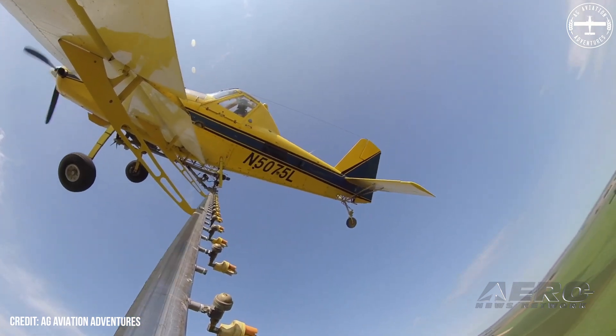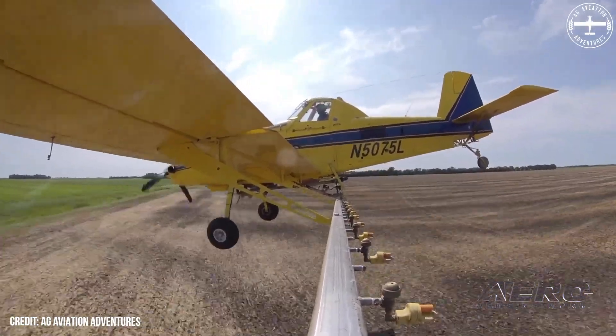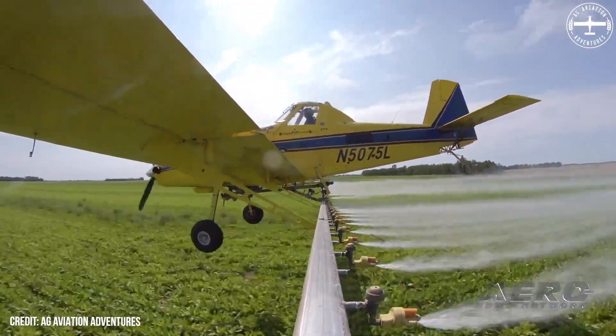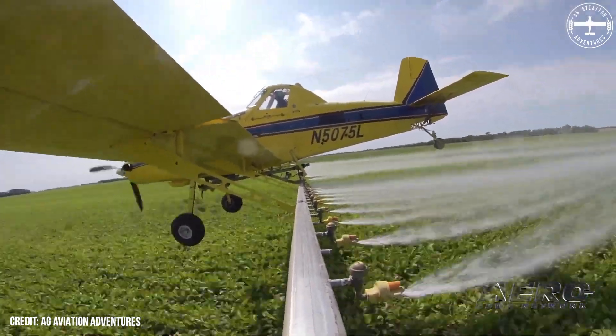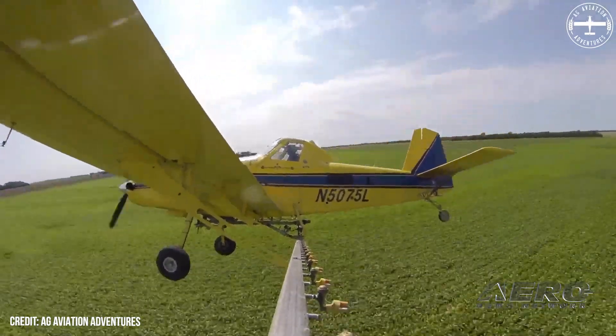Agricultural aviators are responsible for treating an impressive 127 million acres of U.S. cropland annually. These operations often occur at altitudes as low as 10 feet, at speeds up to 140 miles per hour.